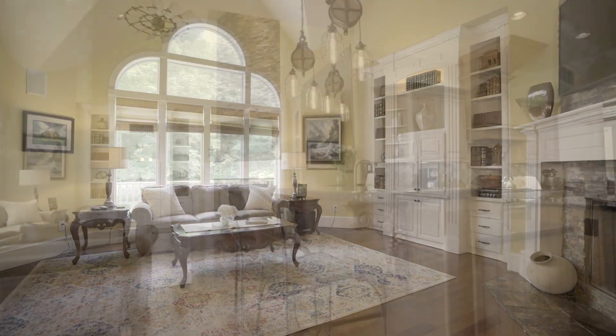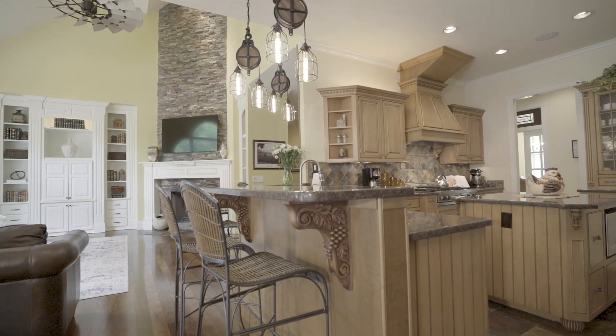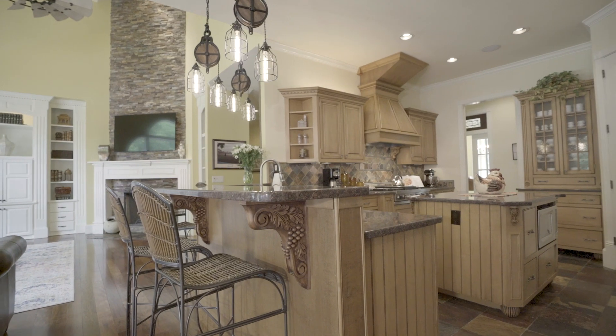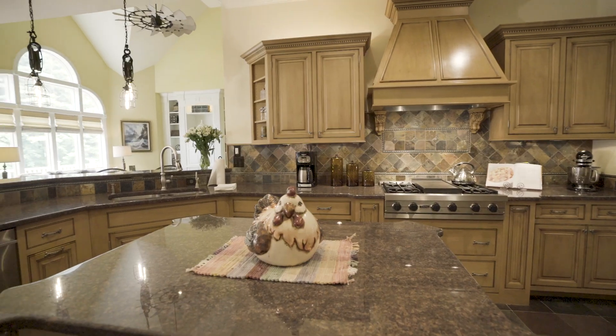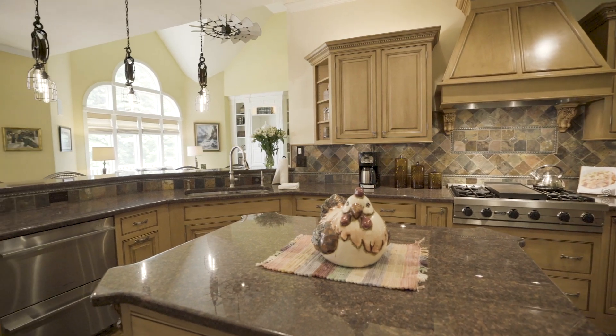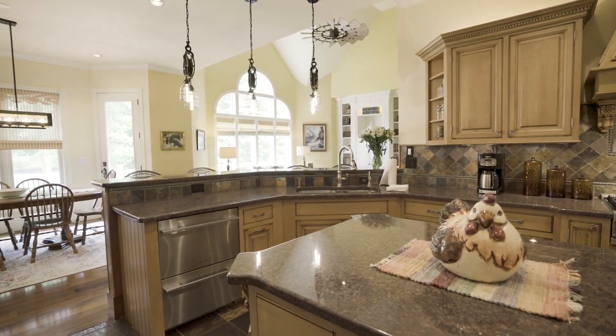The gourmet kitchen features slate flooring, a walk-in pantry, lighting in and under the cabinets, and stainless appliances. A dark wood pantry and a large island open to both a living room and an oversized breakfast area. There is also a built-in floor-to-ceiling desk ensemble adjacent to this area.